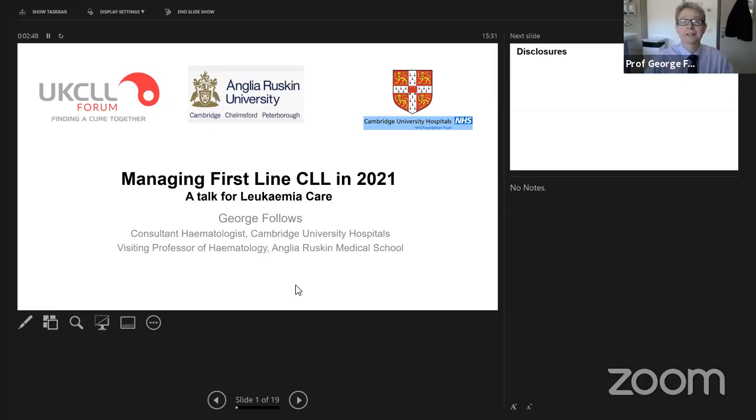Thank you, Charlotte, for the invitation to join. My name is George Follows. I am a Consultant Haematologist in Cambridge where I have the clinical lead for the CLL programme and lymphoma. I've been involved in the world of CLL for a long time — I was Peter Hillman's registrar back in the day. Today I'm going to be talking you through a snapshot overview of first-line treatments of CLL.